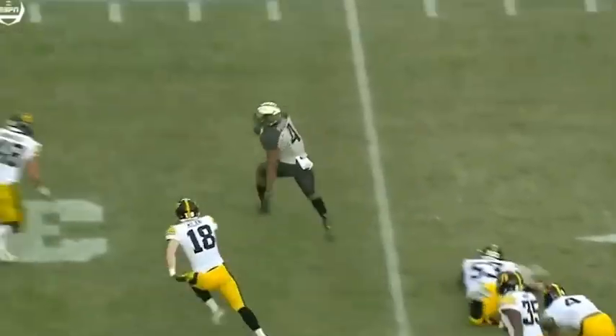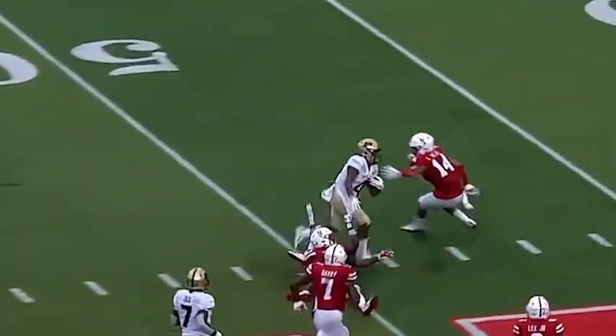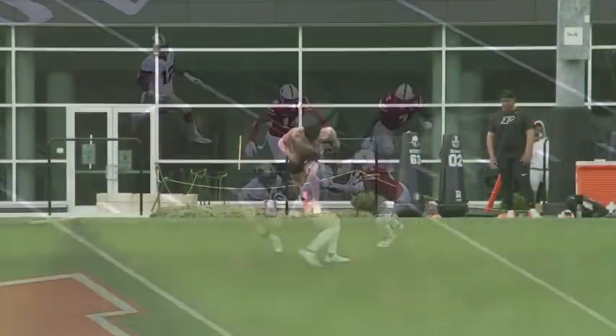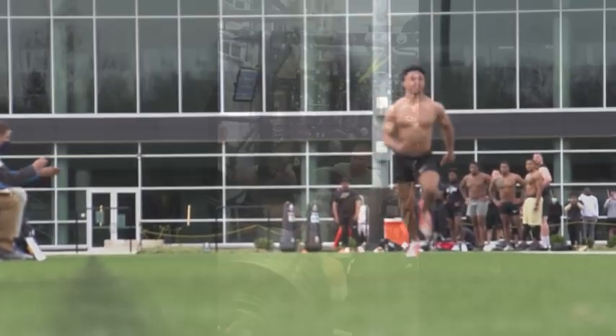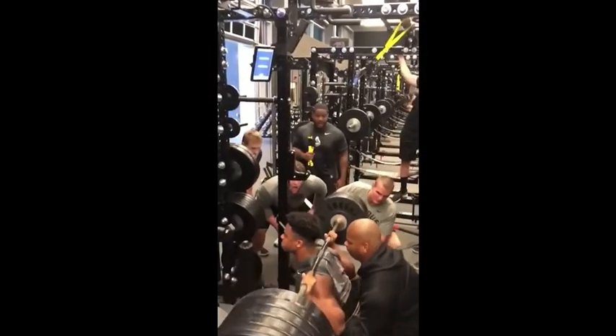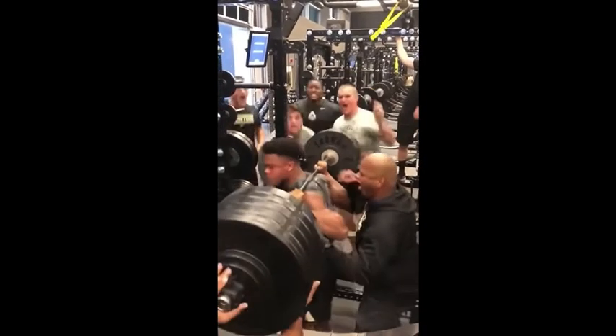If you're a Cardinals fan, you can't help but be excited about Rondale Moore's playmaking ability and how he makes the entire offense even more dynamic than it already was. Thank you for watching — if you want to hit the like and subscribe buttons it really helps out the channel, but I really just appreciate the support from you watching the video.